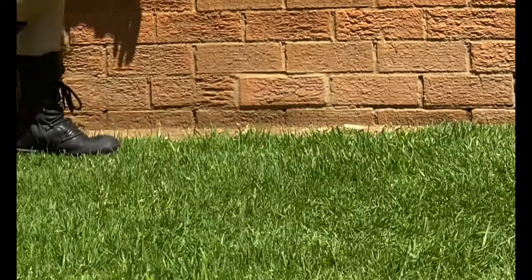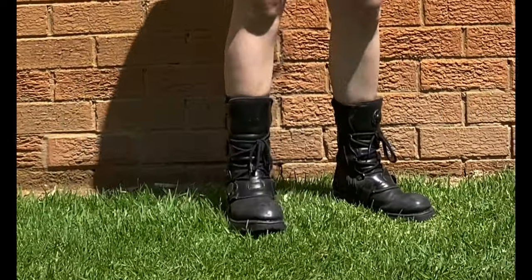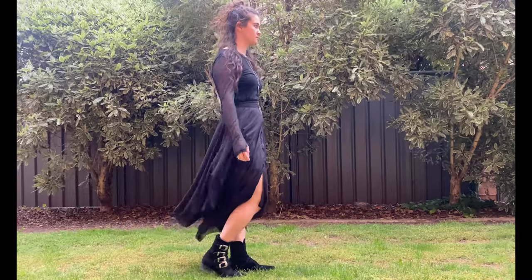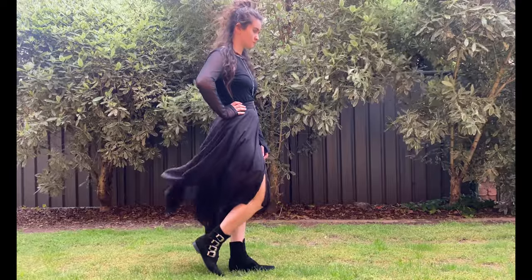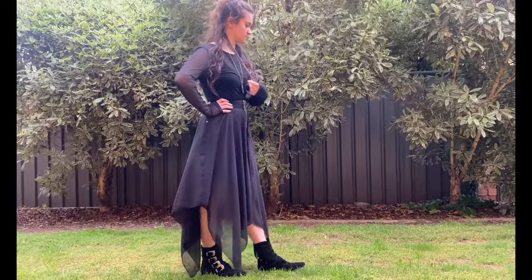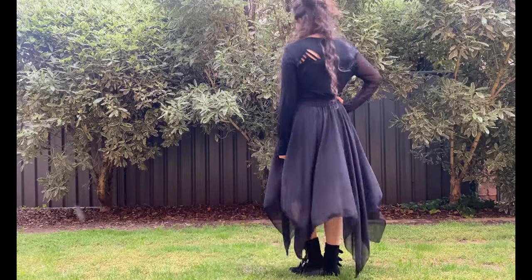My absolute favorite gothic boots are my New Rocks, which I did a review of. The one downside to those is that they're very stiff and rigid at the top — not very flexible. I really love how flexible these pikes are. I wore these for a day or two at Wave Gothic Treffen just to give my legs a break from the New Rocks and have more freedom to move around.